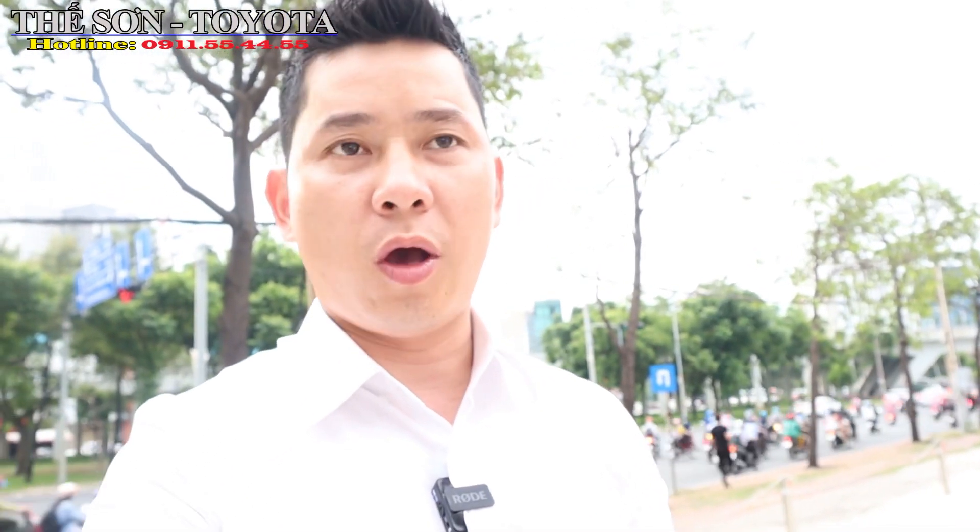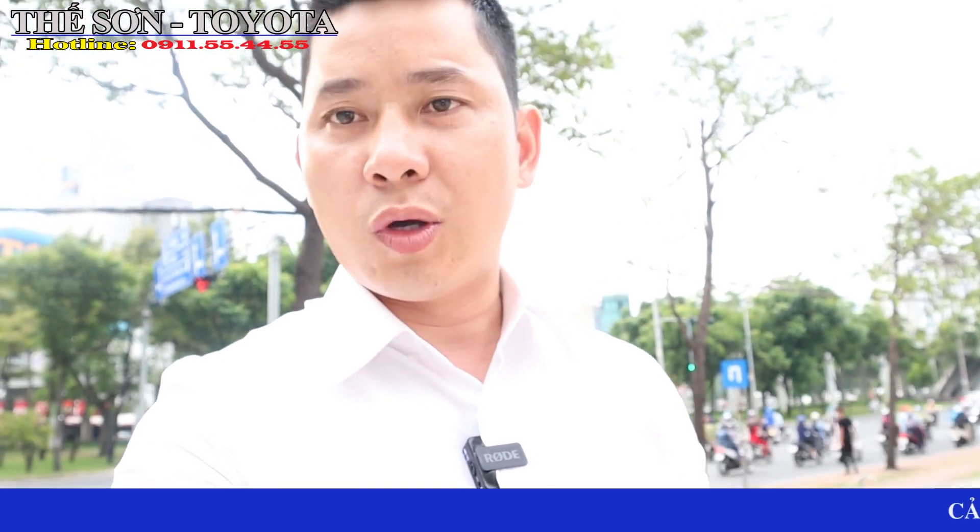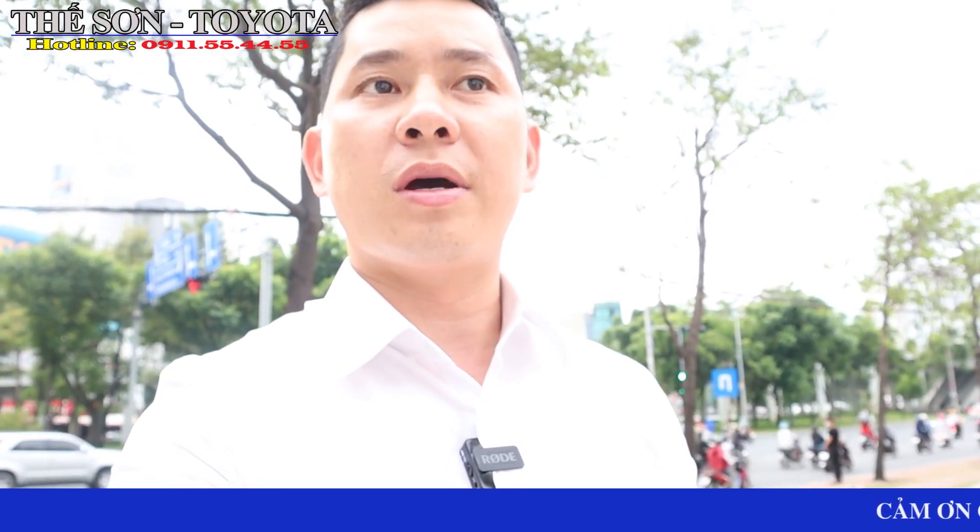Xin chào các anh em nhé. Rất vui được gặp lại các anh em trong video ngày hôm nay. Hôm nay thì bên Sơn sẽ giới thiệu cho anh em một chiếc Toyota Altis đời 2016.